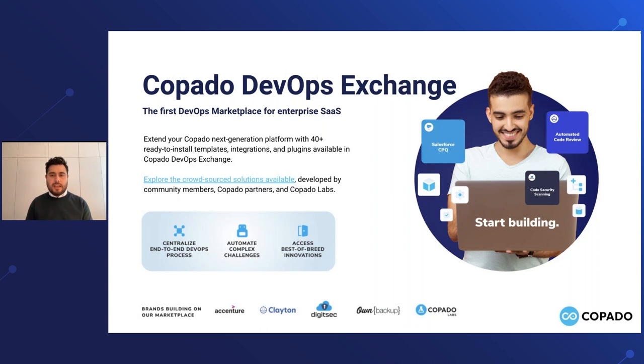The easy way to explain this is that the Copado DevOps Exchange is our app exchange — the only difference is that this is really targeted for DevOps solutions. A couple of years ago we offered this platform and these extensibility features, so not only can our community build innovations on top of the platform and our Copado Labs team, but more importantly we are engaging with partners in the Salesforce ecosystem that have best-of-breed solutions for very specific issues. We want to connect with them and extend our solution to connect with their specific platforms.